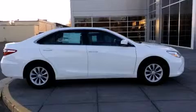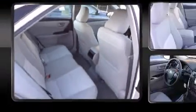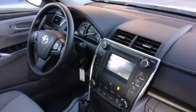Both high fuel economy and flexible performance are assured by the six-speed automatic transmission. The following features are included: delay-off headlights, an outside temperature display, power door mirrors, heated door mirrors, remote keyless entry, and more.